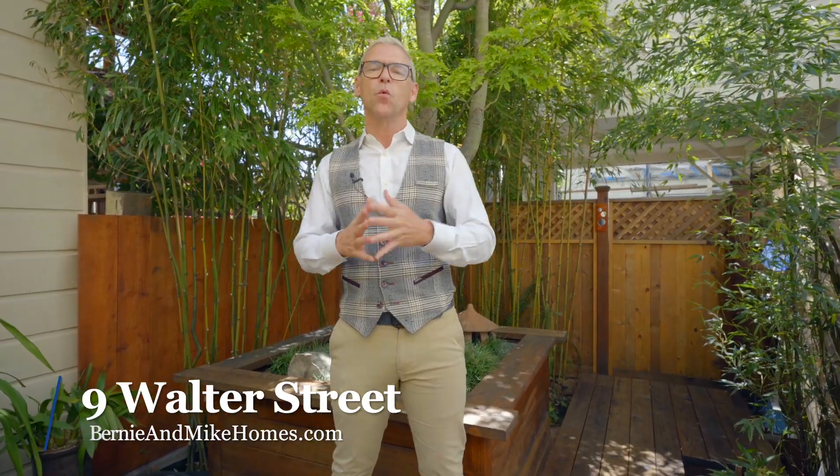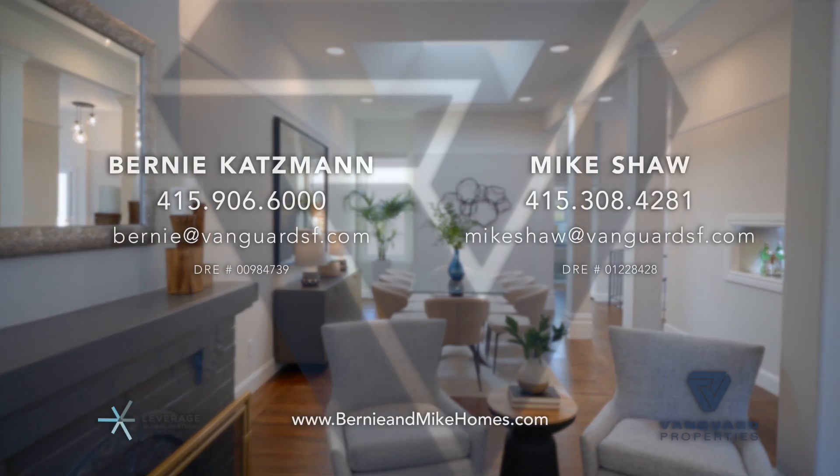Thank you for taking the time to visit with us today at 9 Walter Street here in beautiful DuBose Triangle. This three-bedroom, two-bath home has one car parking with EV charger and features over 1,700 square feet of living space. I'm Mike Shaw with Bernie and Mike Holmes and my team and I can't wait to show it to you in person. Thank you!